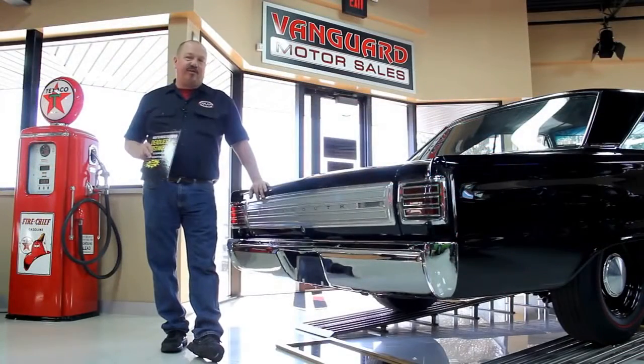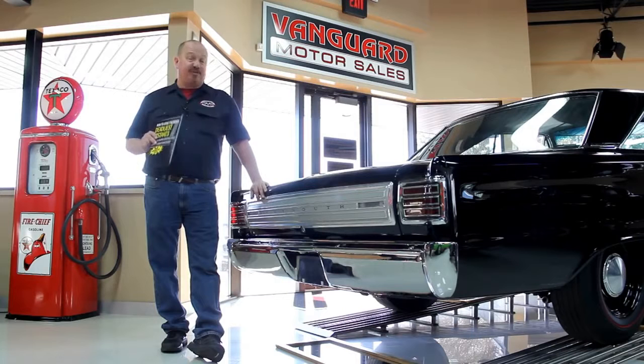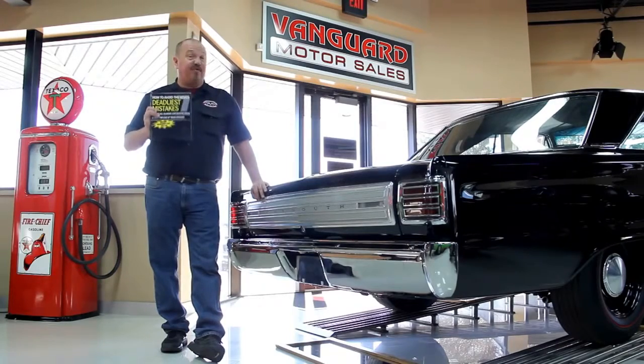After buying thousands of cars and talking to thousands of people, we've developed the seven deadliest mistakes to buying a muscle car online at ClassyCarBuyingSecrets.com. You can go to our website and download it free. It's some good information.